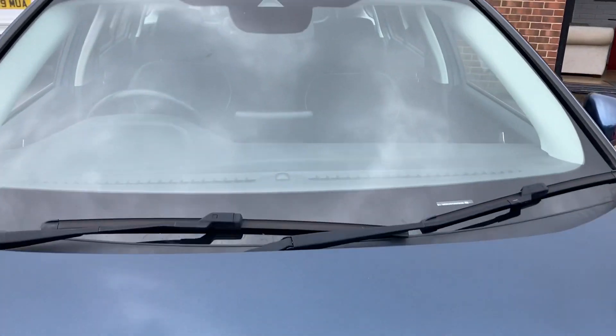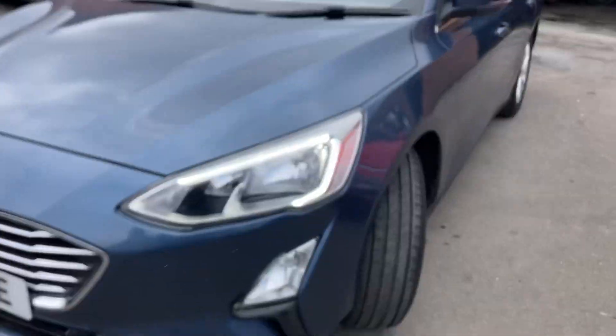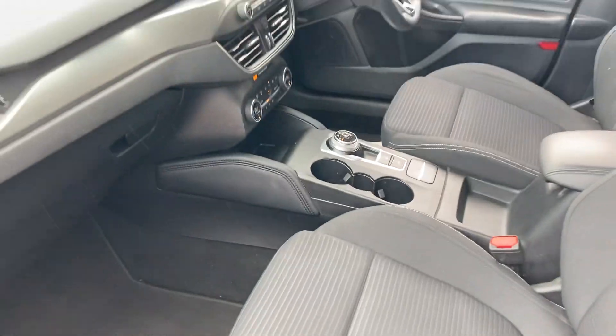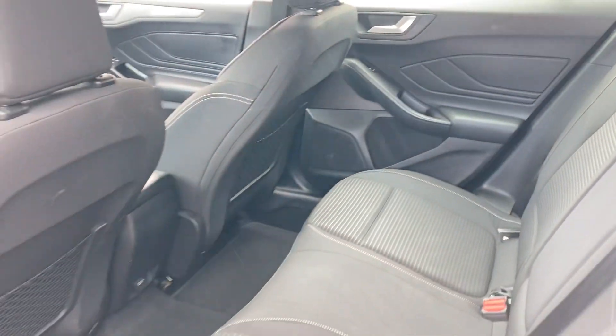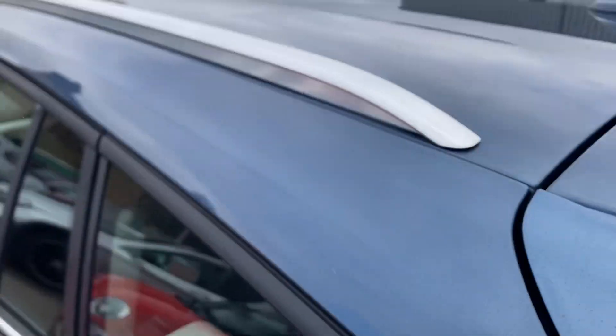It's in lovely condition — the windscreen is all good and it's got a heated windscreen. The car has just been professionally valeted. On the outside you've got chrome mouldings around the side and roof rack rails as well, if you ever need a roof rack.